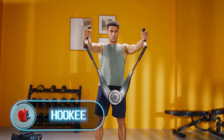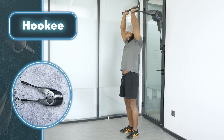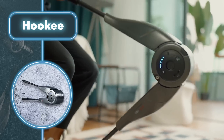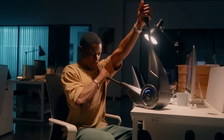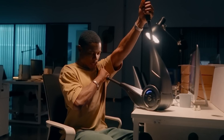Hookie is an incredibly versatile fitness tool that offers over a hundred different full-body exercises. It serves as a fantastic substitute for various gym equipment such as dumbbells, squat racks, smith machines, and rowing machines, making it perfect for home workouts. However, it's important to note that the maximum resistance it can provide is 100 pounds, so for heavier weight training, a visit to the gym may still be necessary.